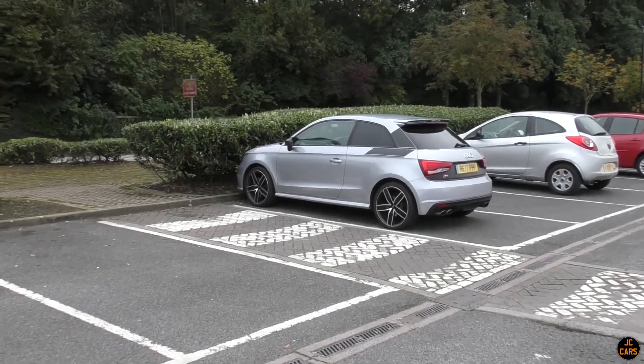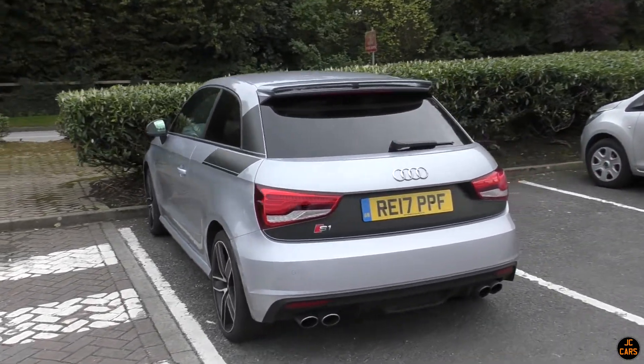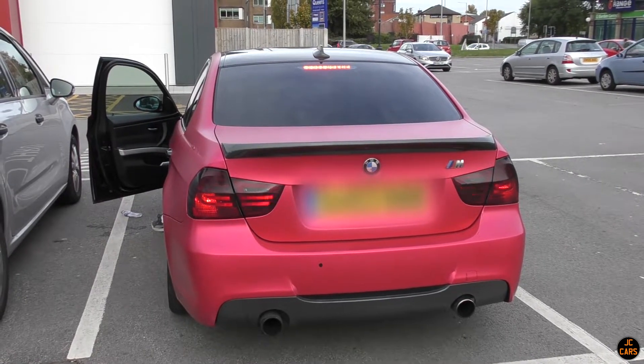I don't really spot S1s for the channel, but that is a really nice example to be fair - I like that, nice sort of combo. Just about to go out in this nice matte satin red 330D E90.